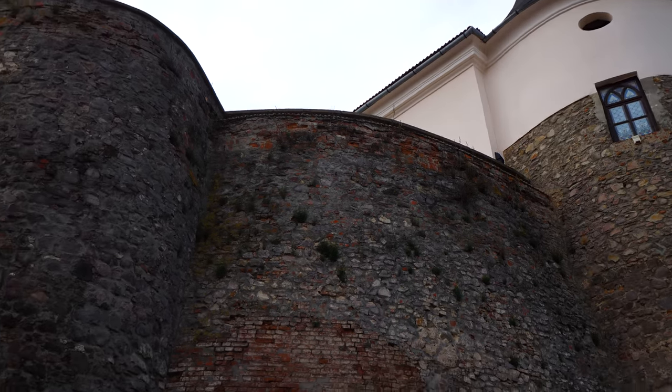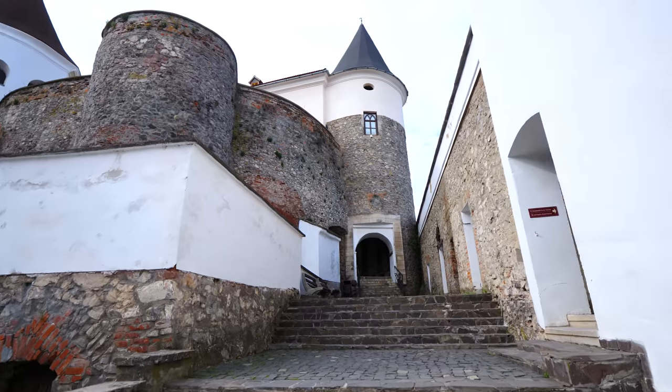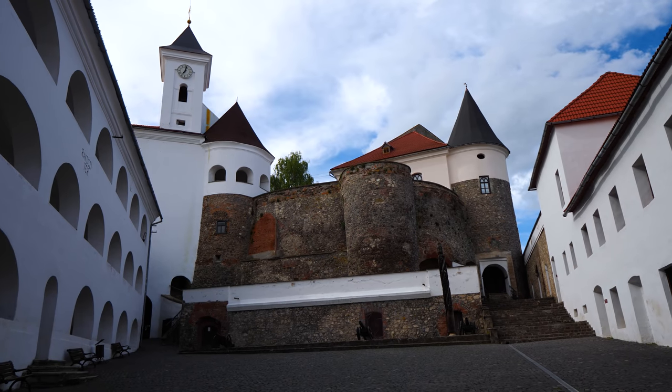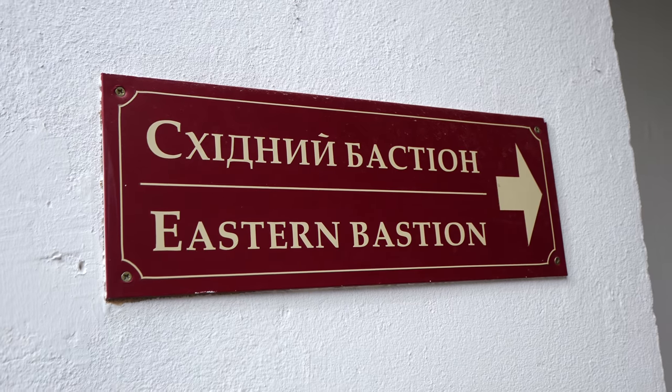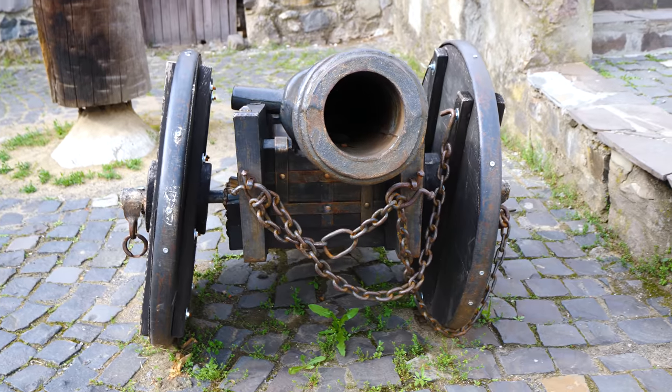It reminds me of castles in Germany. There are some bricks because it was restored. Over here we have the eastern bastion, and over there is a torture chamber. The area we just walked through was the lower castle — this is the upper castle.